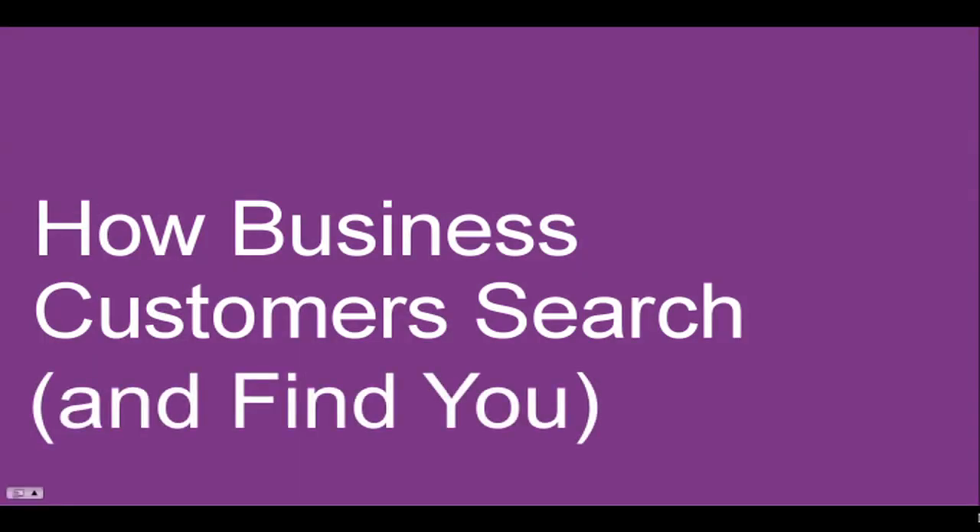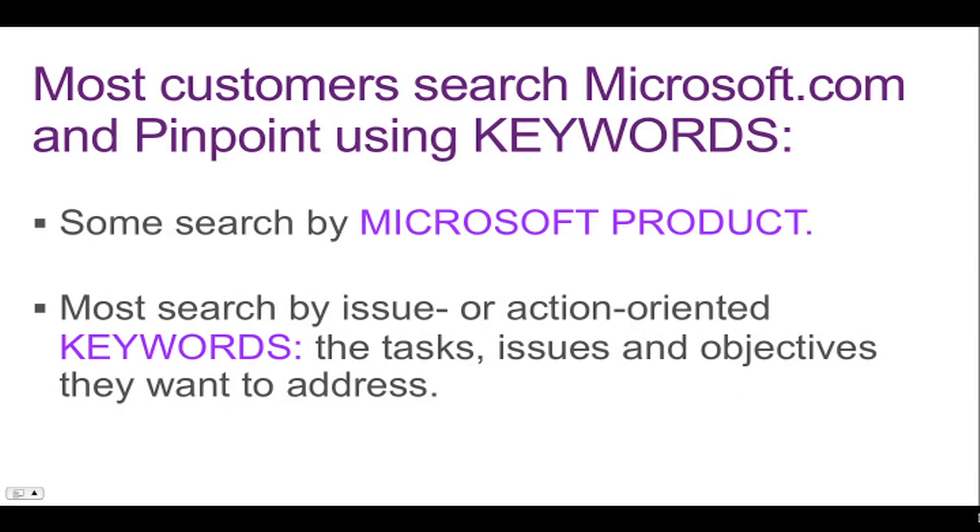Now that we've taken a look at the new site and a little bit about how it works, let's take a look at how business customers are searching and finding you. We've done extensive usability studies that show customers are searching Microsoft.com and Pinpoint using keywords. Keywords relate to Microsoft product names, and they also relate to the actions, objectives, business needs, and tasks that customers have and need your help with. More people search by issue or action-oriented keywords than by product, so it's important to really understand the business needs of your customers and how what you do benefits them.